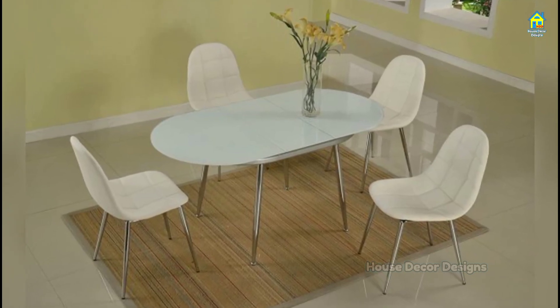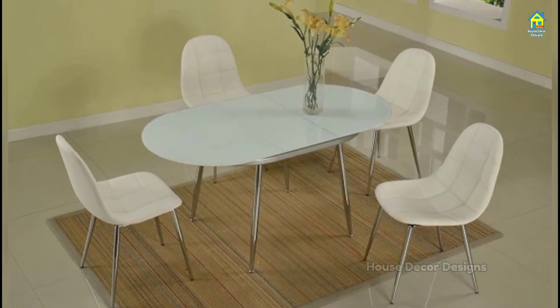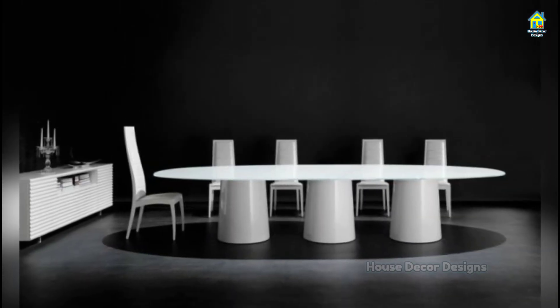Here are a few ideas to select a dining table design that you and your loved ones can cherish and create memories while dining.